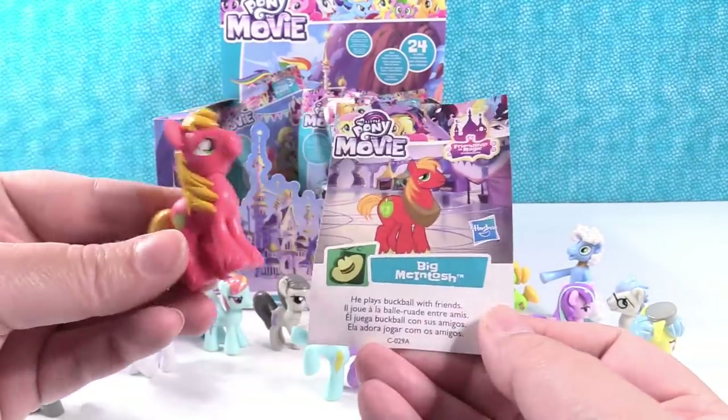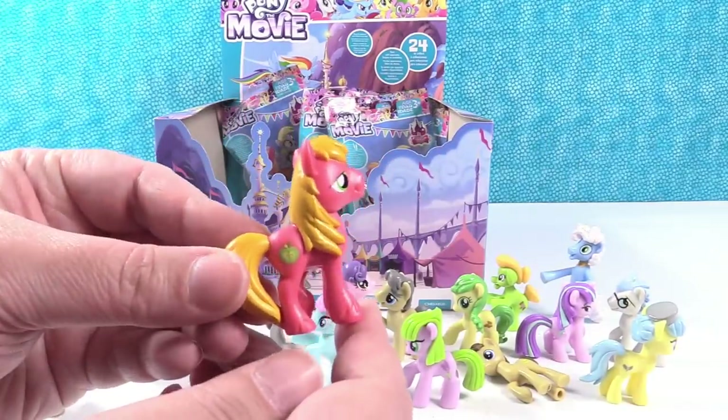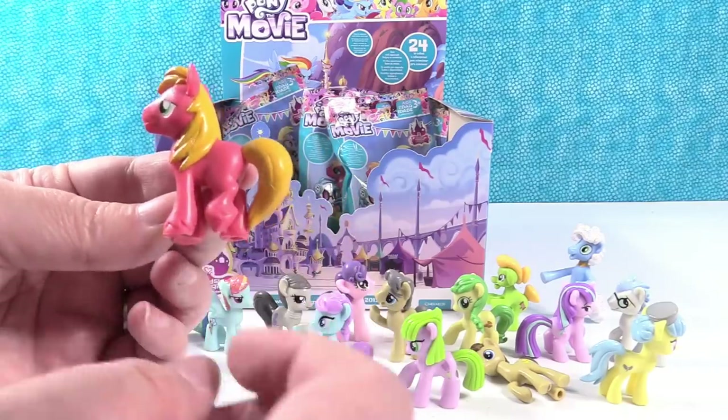Big Mac! Oh, Big Mac — I wish Paul would have got Big Mac. He plays buckball with friends. I love Big Mac. I do too. He's such a bright pony. He is. I like his little one leg up.